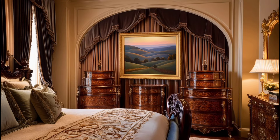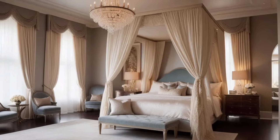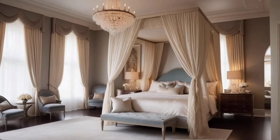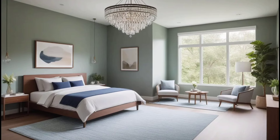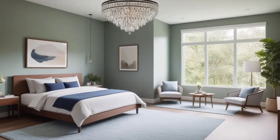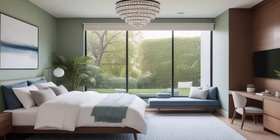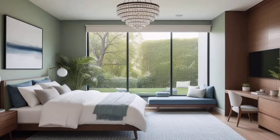Welcome to today's video. If you are looking to give your bedroom a fresh modern update, you have come to the right place. In this video we shall be exploring some easy and stylish ideas to transform your bedroom into a modern cozy retreat. Let's get started.